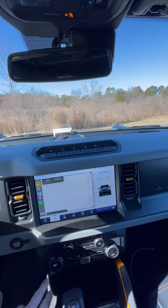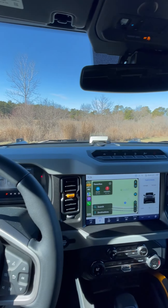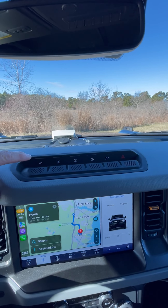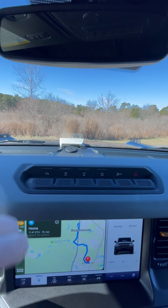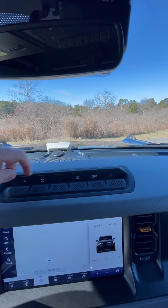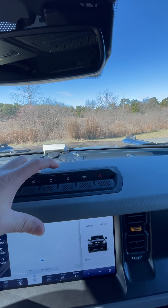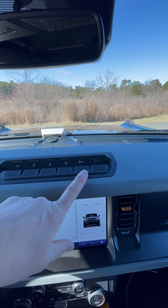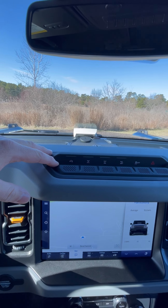It has CarPlay of course, which I use a lot. This has all the hero switches including the sway bar disconnect, which my other one did not have. It has front locker, rear locker, trail turn assist, and traction control off — and this one has that last hero button that I did not have in my last Bronco.